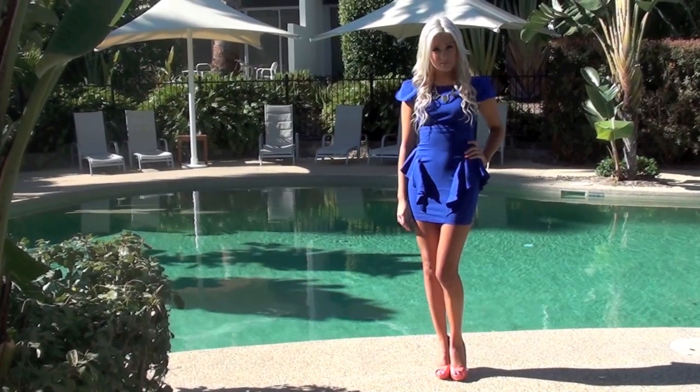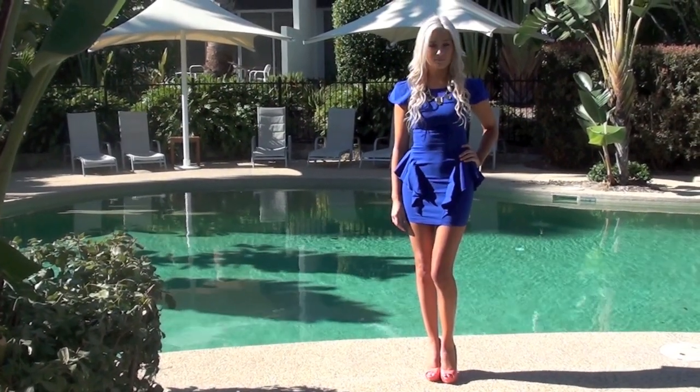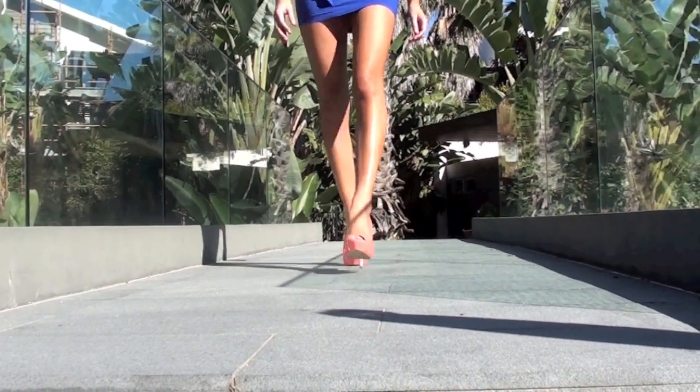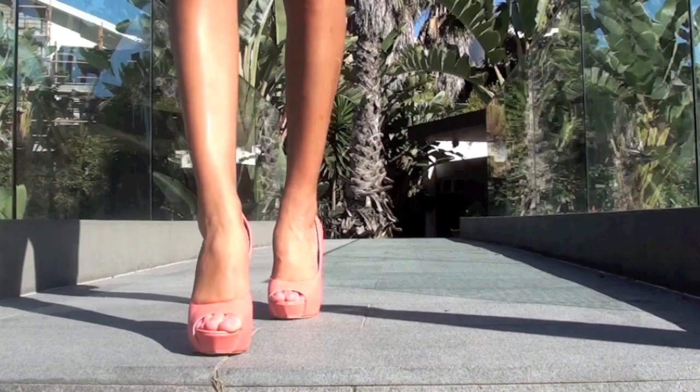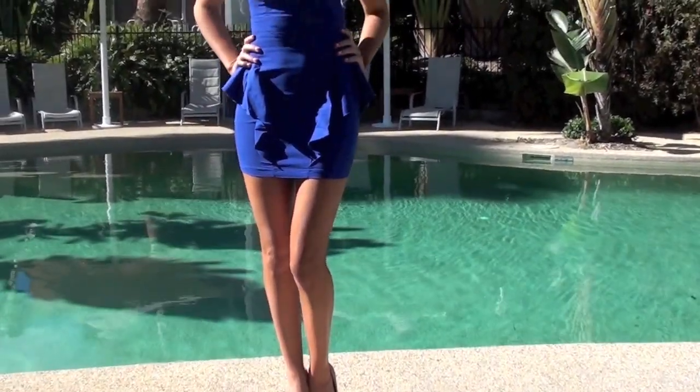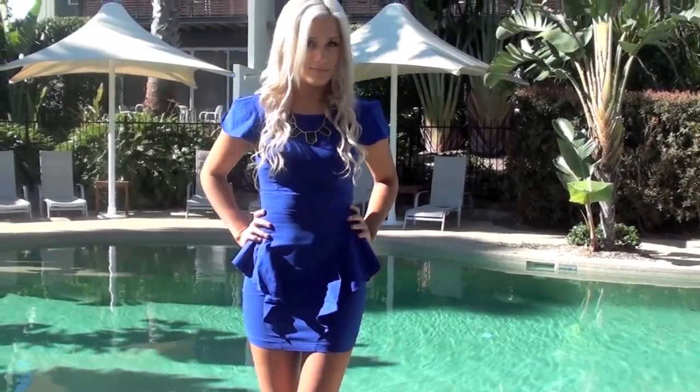For the first look I'm wearing this bright blue peplum style dress. These shoes will work with pretty much every bright colour, but this colour in particular is absolutely perfect because it's a complementary colour — the colour that's the exact opposite on the colour wheel — so these shoes work perfectly with this blue.